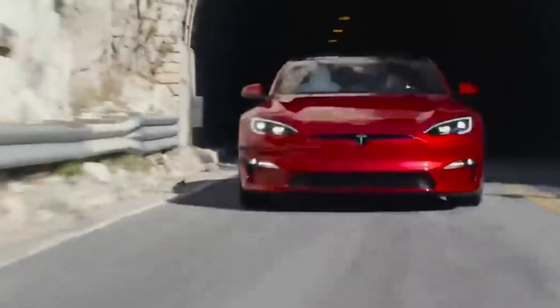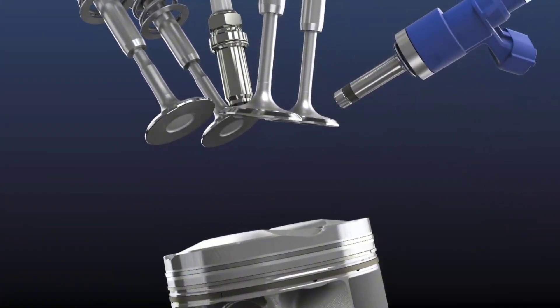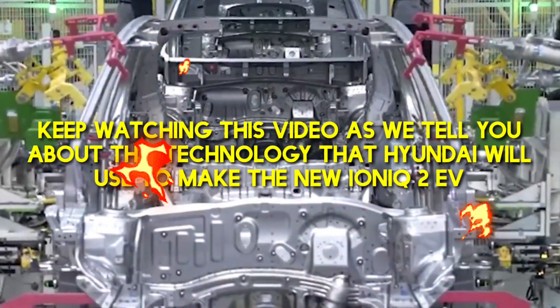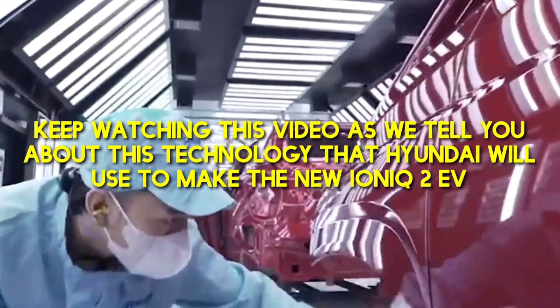We are awaiting an era where electric cars become incredibly affordable, potentially rendering traditional internal combustion engine vehicles obsolete by 2030. Keep watching as we tell you about the technology that Hyundai will use to make the new IONIQ 2 EV.